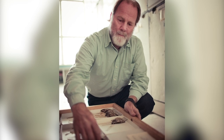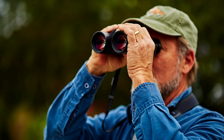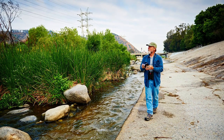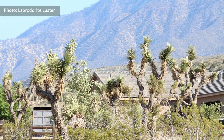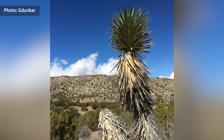Hi, this is Kimball Garrett, the Ornithology Collections Manager at the Natural History Museum. The COVID-19 pandemic has certainly changed my life as well as everybody else's, and working from home has had its advantages in that I don't spend a big chunk of time every day commuting to the museum and back. So I've been able to wander around the neighborhood and the desert woodlands out here in the Juniper Hills area on the north side of the San Gabriel Mountains much more than I would have otherwise.